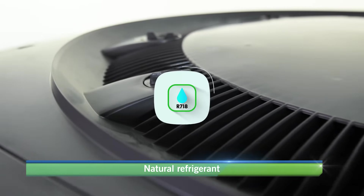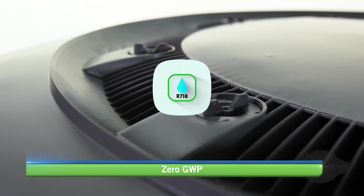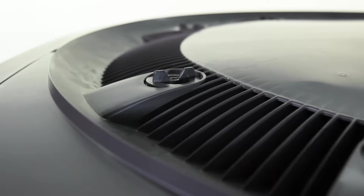Using a natural refrigerant, H2O, with zero global warming potential and low CO2 emissions.